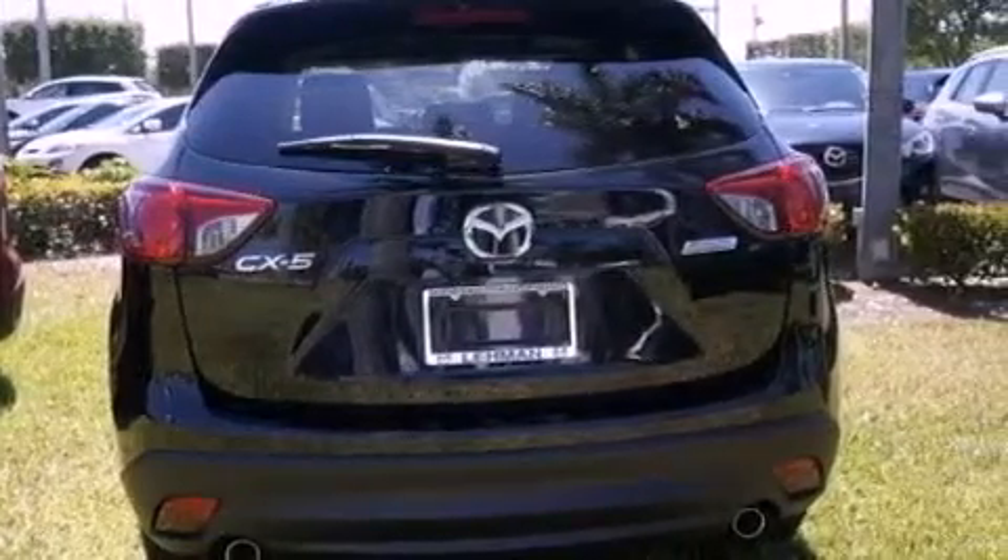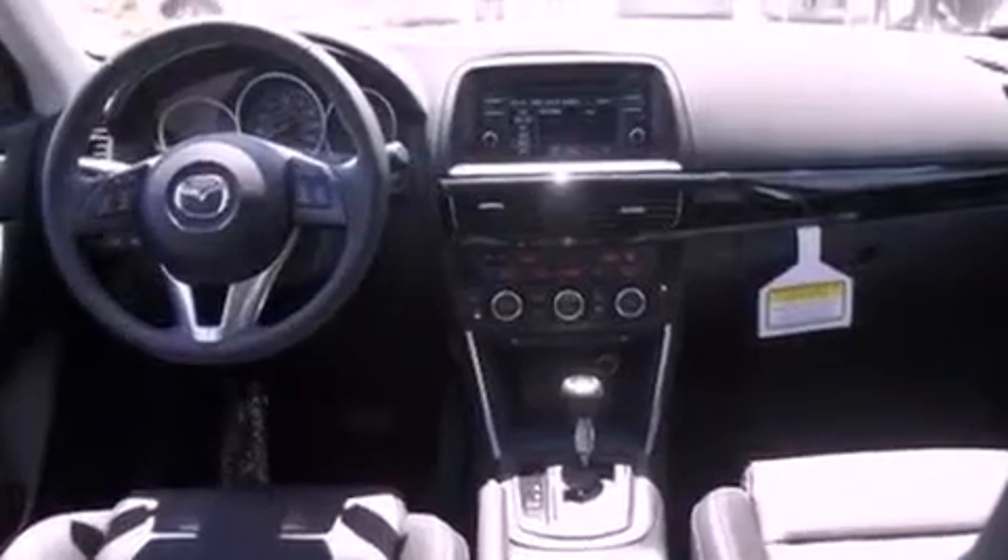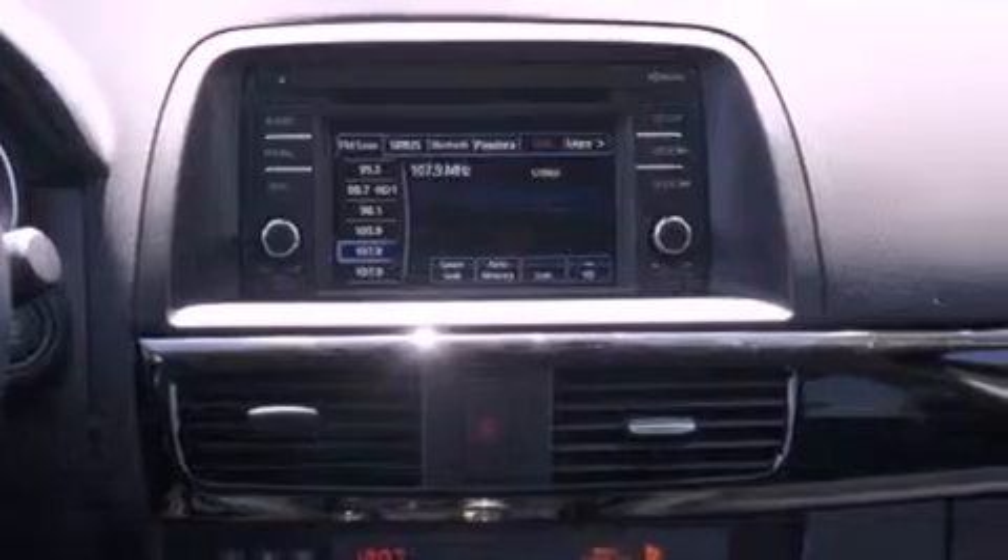The following features are also included: air conditioning, cruise control, steering wheel mounted controls, an engine immobilizer theft deterrent system, front and rear floor mats, 12-volt power outlets, tinted glass, an anti-lock braking system, heated side view mirrors, and fog lamps.